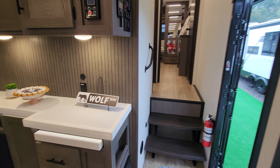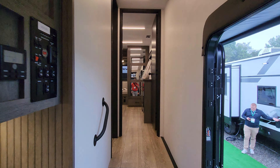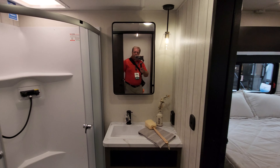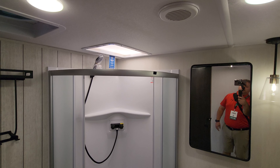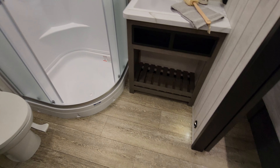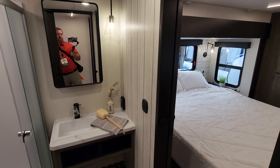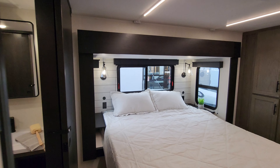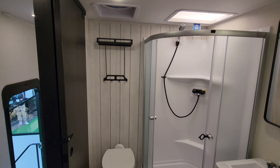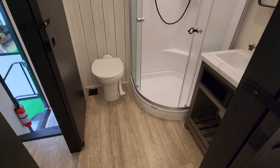You're going to have your on-demand water heater control right here along with some of the other controls. There's a floating step — you step up here and to the left is going to be your bathroom area. It's a decent-sized bathroom with a glassed-in shower, big exhaust fan, foot-flush porcelain toilet, a decent amount of sink space, and medicine cabinet space. You can also access the bathroom from the bedroom, which is kind of nice — sliding doors for privacy.